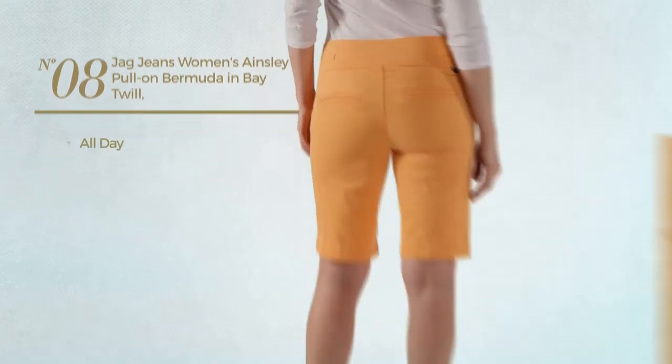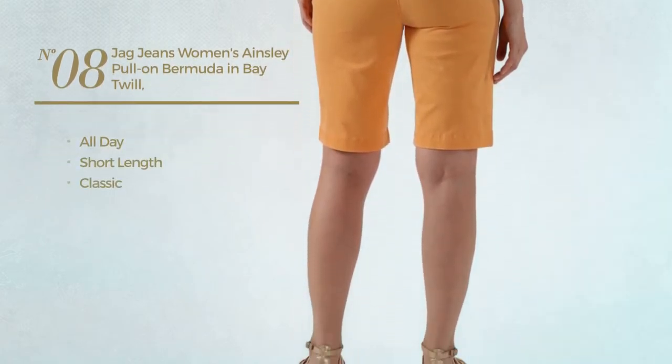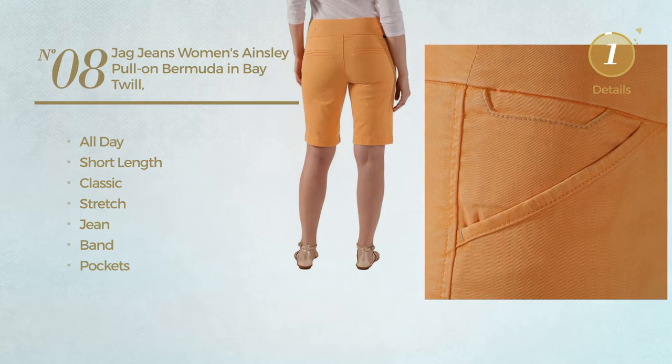Number eight: an all day short length jeans featuring a classic look, crafted from stretch jeans. This jeans includes a band and pockets, available in 13 colors.